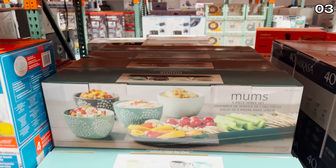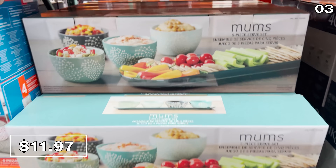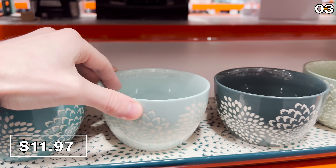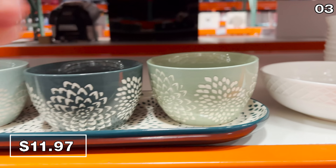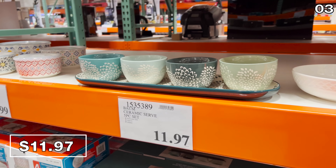In the number three spot, before I get to some tasty goods, I was amazed at just how far $12 goes with this next offering — it's a five-piece ceramic serveware set. It includes an elongated serving plate and four bowls, great for serving fruit or chips and dip. A really nice new find at Costco this February, and I love that $12 price tag considering how much you get.